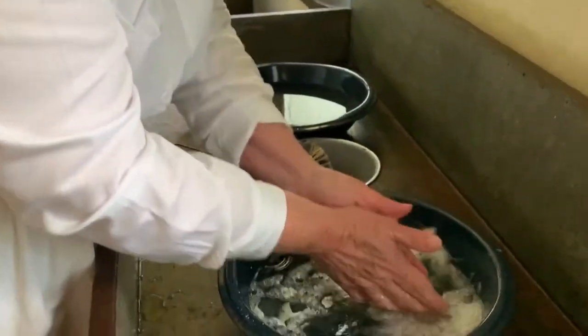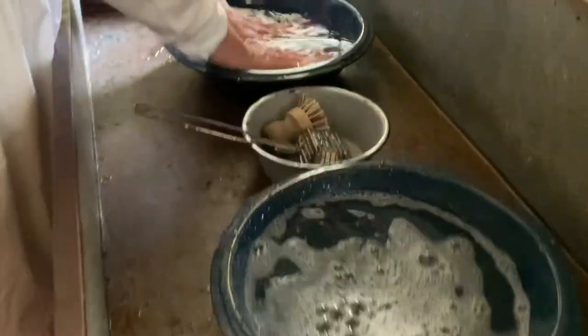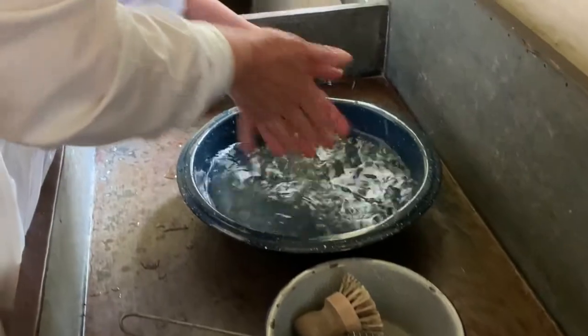I'm going to wash my hands in the soapy water and then rinse them in the clear water.